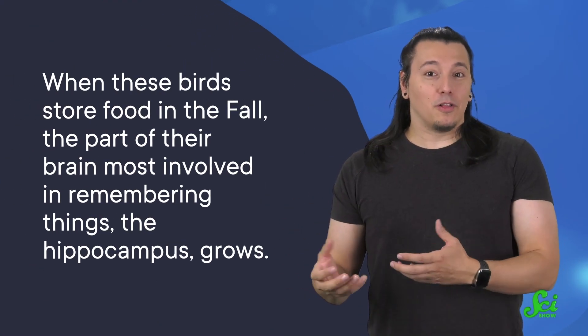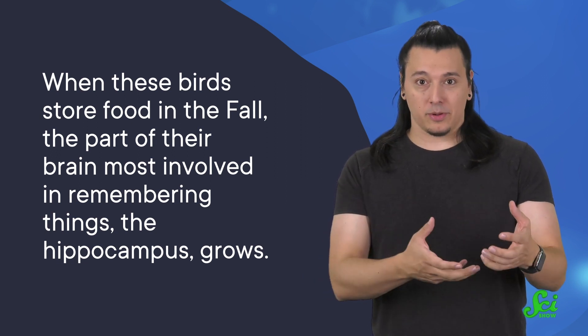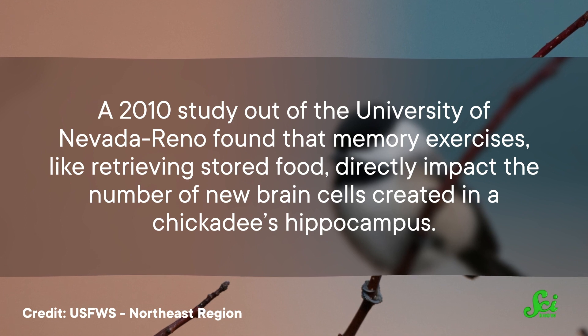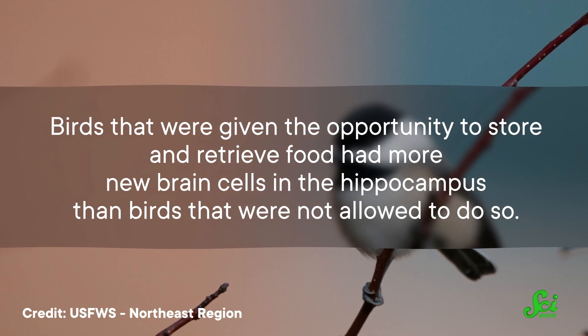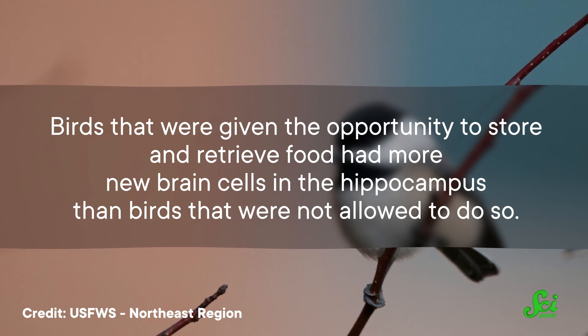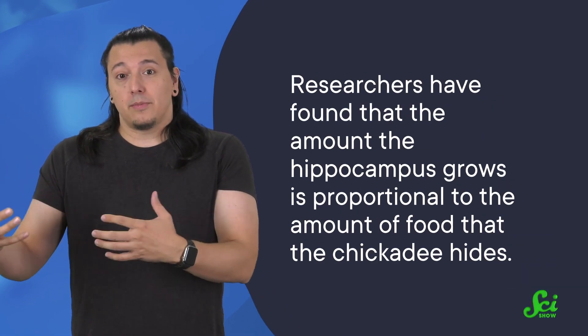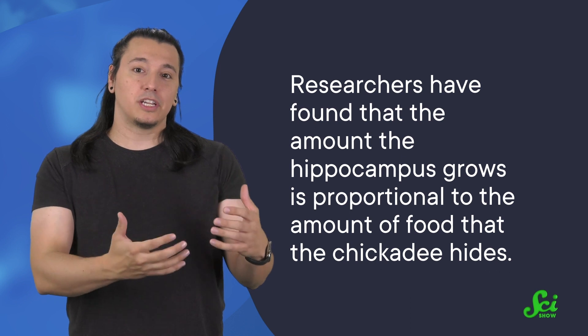The sheer quantity of food that chickadees hide isn't even the most impressive part. When these birds store food in the fall, the part of their brain most involved in remembering things — the hippocampus — grows. A 2010 study from the University of Nevada, Reno found that memory exercises like retrieving stored food directly impact the number of new brain cells created in a chickadee's hippocampus. Birds allowed to store and retrieve food had more new hippocampal cells than those that were not. Researchers suggest that cells already storing memories trigger the brain to generate new ones, and chickadees have bigger hippocampi in October because they store more food in the fall. The amount the hippocampus grows is proportional to the amount of food the chickadee hides.